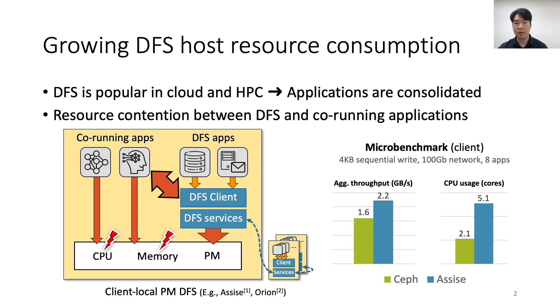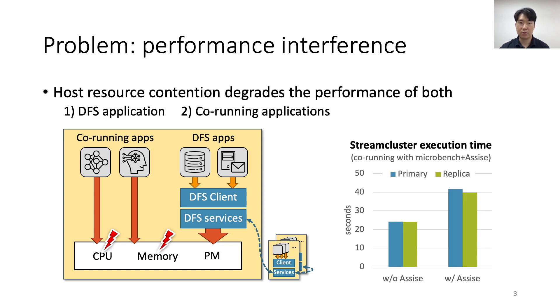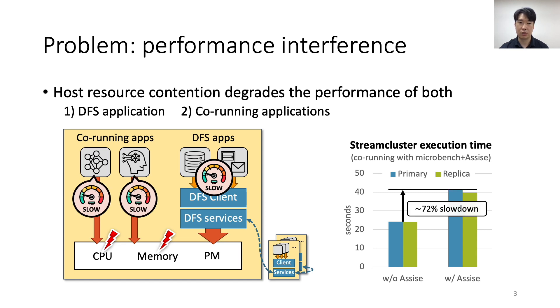The graph shows aggregated throughput and client CPU usage of SAF and ASSIST. We run eight storage microbenchmarks on the same machine that perform sequential writes with 4KB write size. We see that both DFSs consume a large amount of client CPU resources. SAF uses more than two CPU cores to provide modest DFS throughput. ASSIST achieves higher throughput due to its client-local PM. However, it consumes more than five cores, 2.4x more than SAF, to support eight single-threaded application processes. The resulting resource interference lowers the performance of the DFS and co-running applications. For example, we measure up to 72% slowdown of the CPU-intensive StreamCluster application when it runs alongside a storage-intensive benchmark that uses ASSIST.